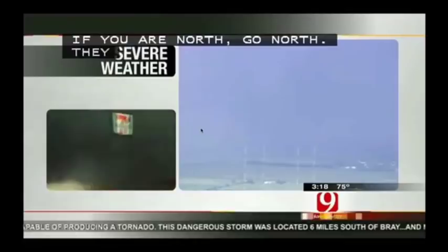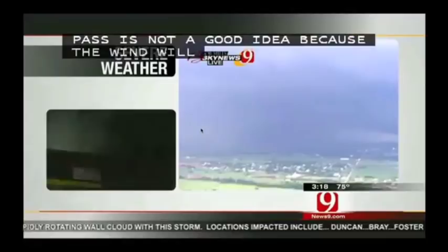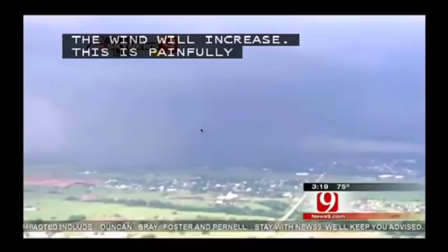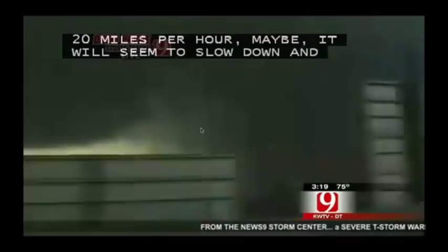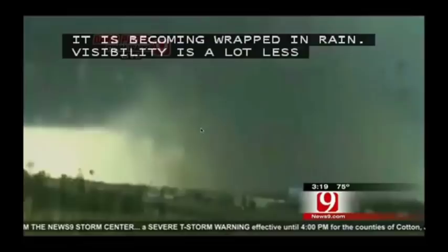Do not get caught in your car in this. Keep in mind, beneath an overpass or underpass is not a good idea because the winds will increase. The movement seems painfully slow on this. It's just crawling — moving maybe 15 to 20 miles per hour, but then it accelerates. It's becoming wrapped in rain, visibility a lot less, and all the debris in the air too. We can still see it because it's so big, but it's becoming a lot harder to see now as it's approaching I-35. I look at southbound I-35, Gary, and it's just a monster. It's a half mile, probably an EF-4, possibly even stronger.